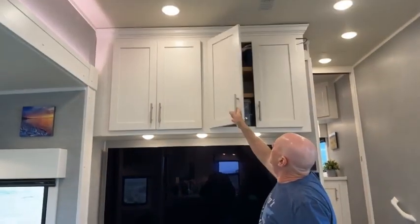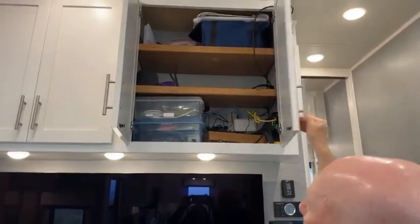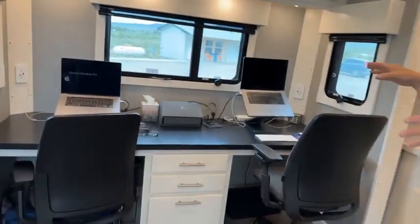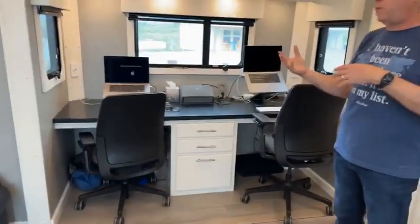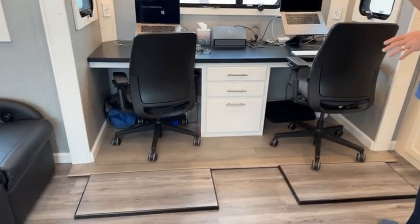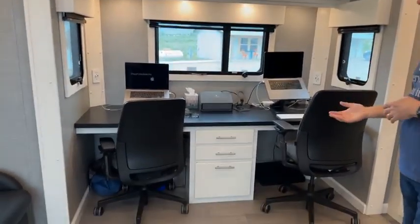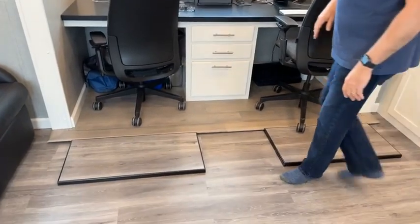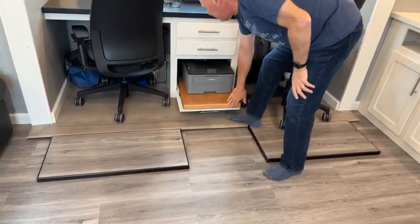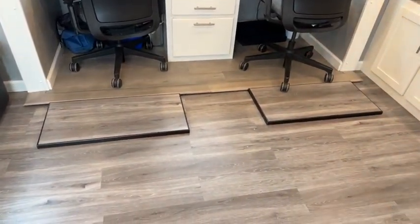Up here we've specced out an internet device cabinet with our router, switch, and all the other tech gear we use to stay connected. We did something pretty different — for those who saw our old RV, we had a desk built across the back, but here we were able to design this desk in; it's much nicer. We both have places to sit. Even though we're not working anymore, we still do travel planning, blogging, and stuff on the computer. We each have our own space with a scanner, and we built a drawer here for our laser printer so it doesn't take up counter space.